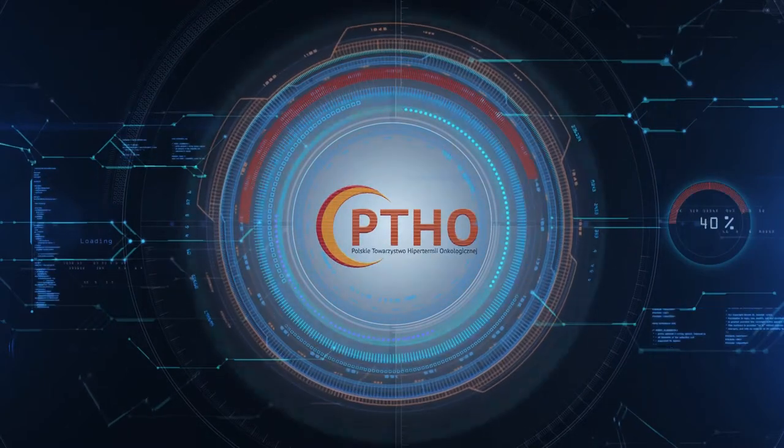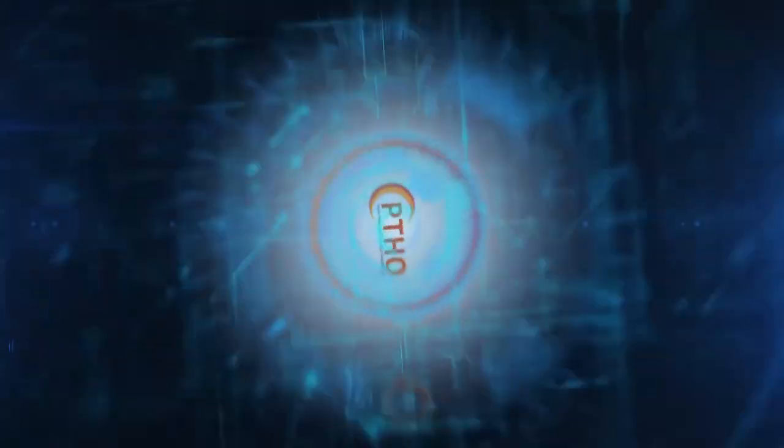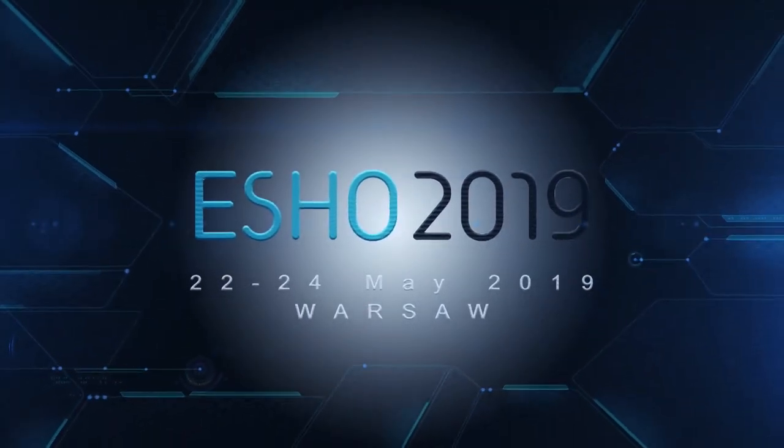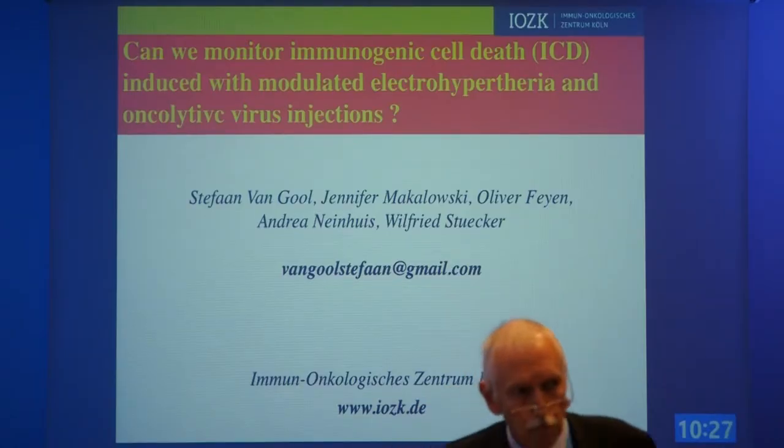I'm a little bit late because I come from the cancer immunotherapy meeting in Mainz. It's always the case that ESHO and SIMD are overlapping, and this is a pity because we are dealing with immunotherapy here as well as in Mainz. We should all join together or keep this meeting a little bit outside the Mainz meeting.